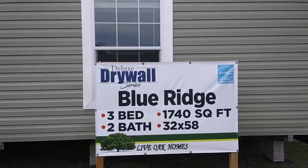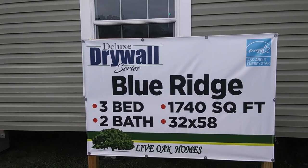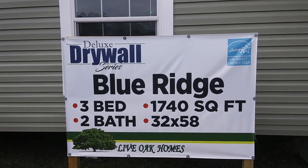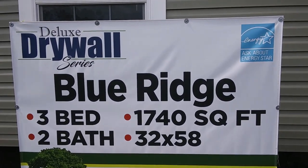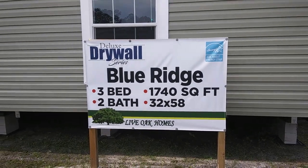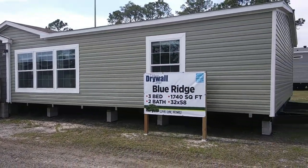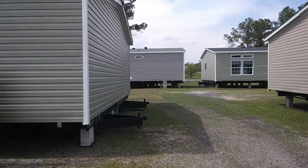It is the deluxe drywall series — three bedroom, two bathroom double wide. It's 1,740 square feet and 32 by 58, three bedroom, two bath by Live Oak Homes. Here's the outside right here, this is called the Blue Ridge. Before we go inside, let's walk around the house and get a feel for the outside.